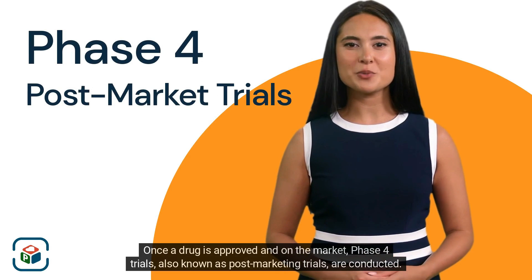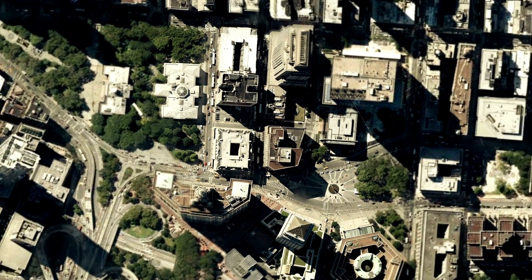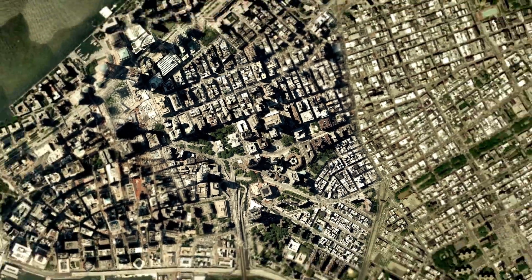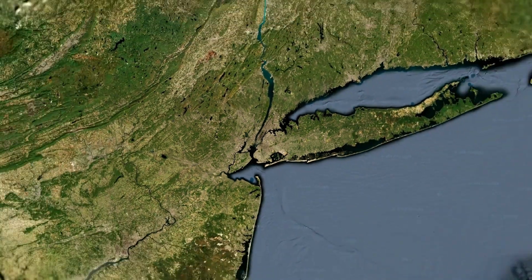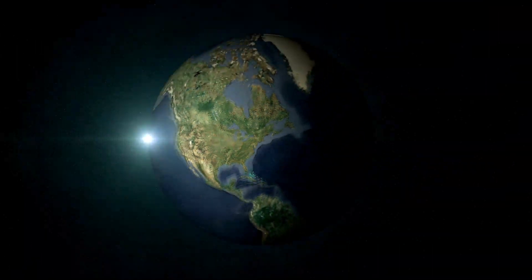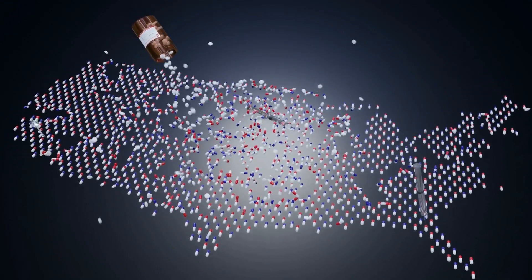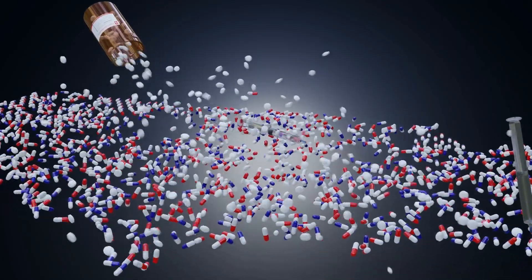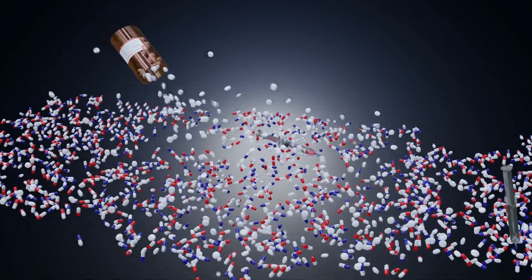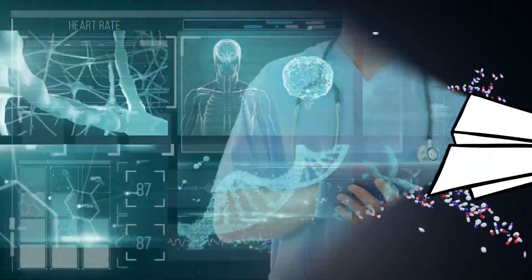Once a drug is approved and on the market, phase four trials, also known as post-marketing trials, are conducted. These trials continue to monitor the drug's safety and effectiveness in a larger population over an extended period of time. The data collected from phase four trials plays a vital role in identifying any rare or long-term side effects that may not have been evident in earlier phases, leading to ongoing drug safety surveillance and ensuring the continued safety of the drug in real-world settings.